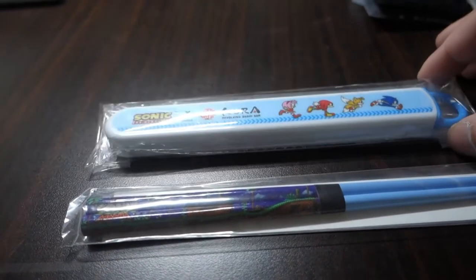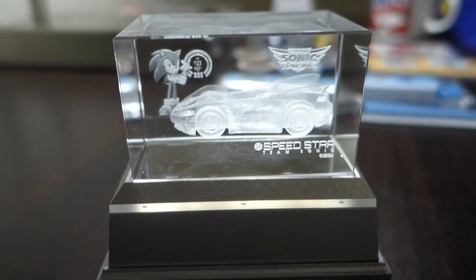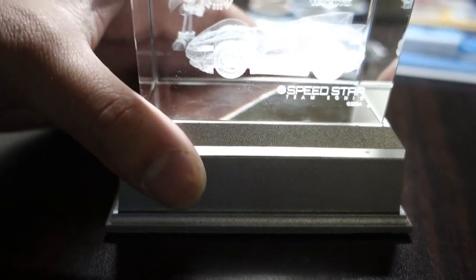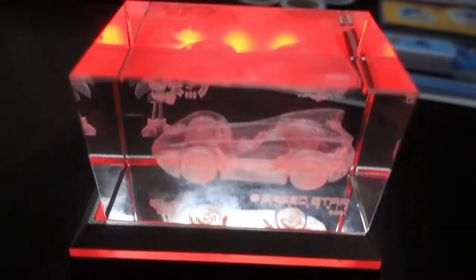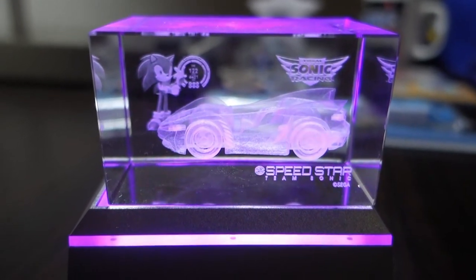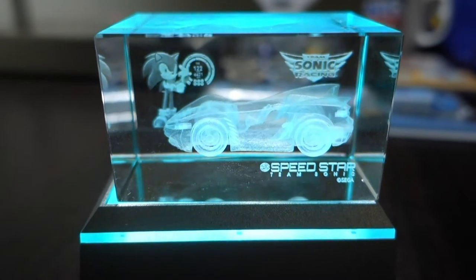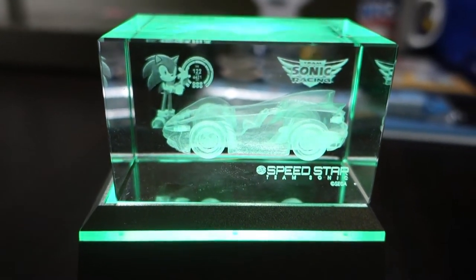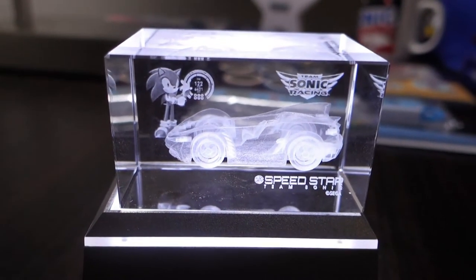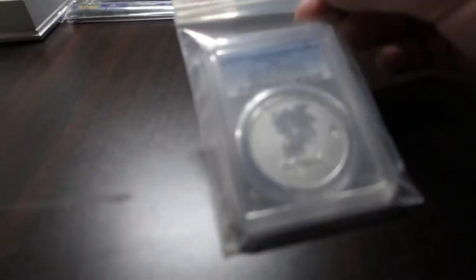This item right here is one of my favorites — it is a glass prism that sits atop an apparatus that lights up. You can see the lights coming from the bottom; the glass cube turns different colors over time. You can see Sonic in the background with a little speedometer next to him. This is a promo item for Team Sonic Racing — it was a pre-order item that came with other items like mugs and postcards, but this one is definitely the coolest item out of the group.